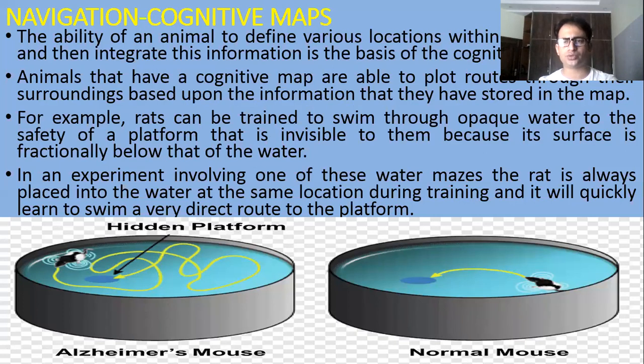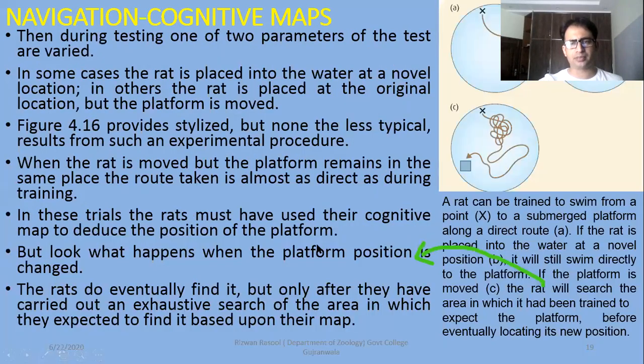For example, rats can be trained to swim through opaque water to the safety of a platform that is invisible to them, because its surface is fractionally below that of the water. So if they observe that path first, they can easily reach the opaque water platform — as shown in the right-side picture. In an experiment involving one of these water mazes, the rat is always placed into the water at the same location during training, and it will quickly learn to swim a very direct route to the platform. The problem of building memory, and map building, will also be improved. The map will not be properly identified at first, so the hidden platform will not be identified. But trained rats can easily identify the platform.